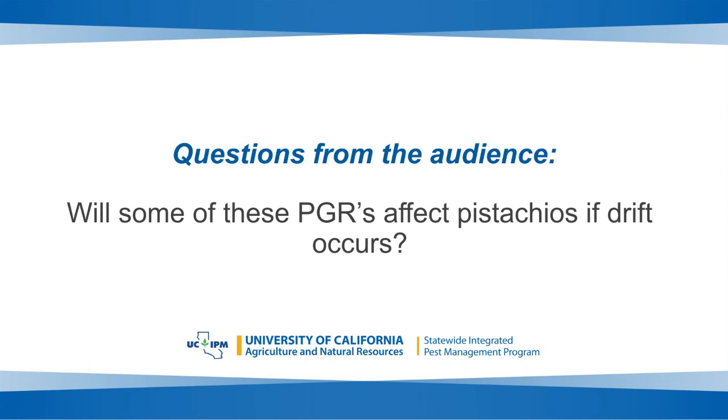On whether PGRs will affect pistachios if drift occurs: yes, PGRs can affect any other crop, so avoid drift carefully. For reading recommendations on PGRs: go for general readings rather than being restricted to citrus, since studies in specific crops are limited. Broad reading gives more ideas about PGRs and up-to-date information. The UC IPM pest management guidelines for citrus include a chapter on plant growth regulators that was revised last year, so that information is pretty up-to-date.